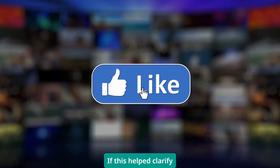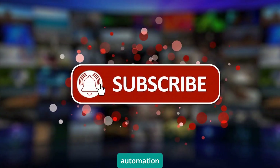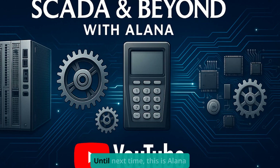If this helped clarify OPC UA for you, hit that thumbs up button and subscribe for more practical automation insights. And drop a comment — what's your biggest challenge with industrial communications? I read every single one, and they help me decide what to cover next. Until next time, this is Alana from SCADA and Beyond signing off. Keep things secure, everyone.